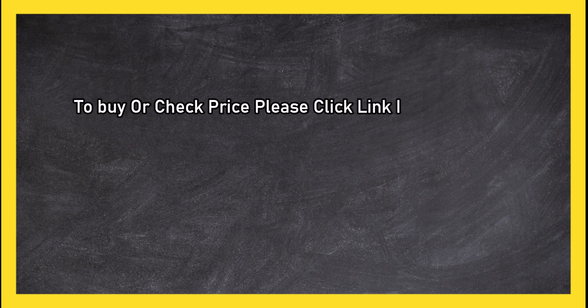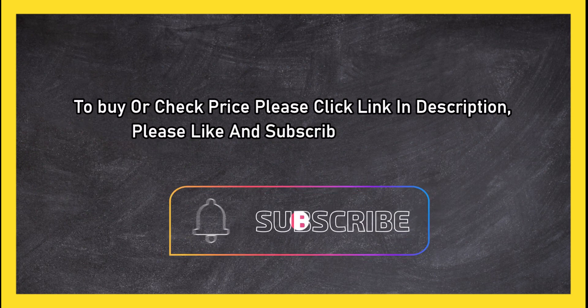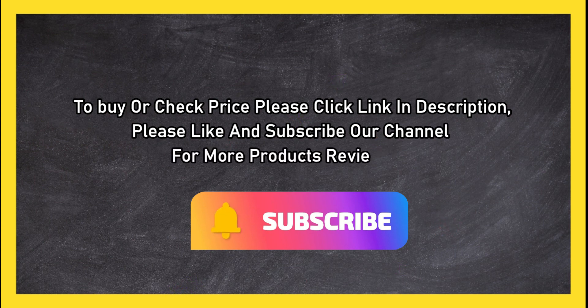Bottom line: using cast iron is an exercise in discipline, so you want to have the right griddle. To buy or check the price, click the link in the description. Please like and subscribe to our channel for more product reviews.